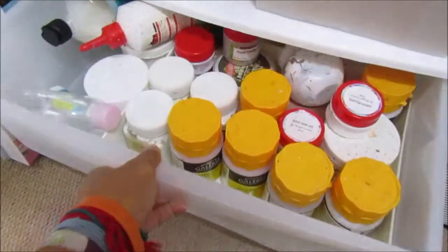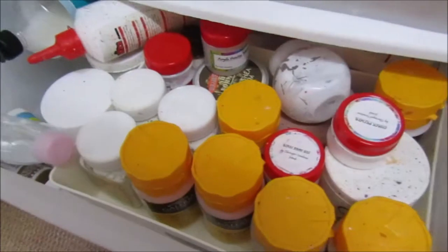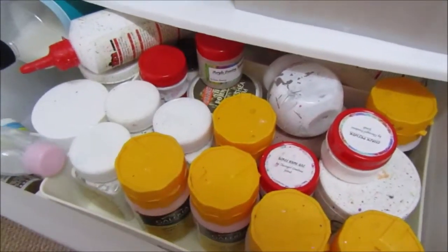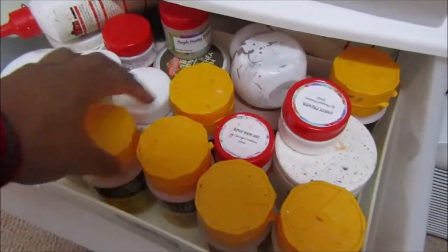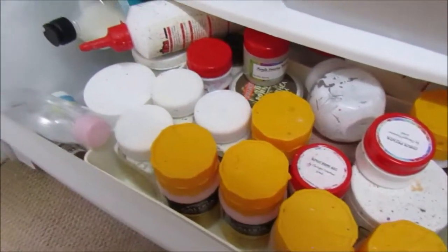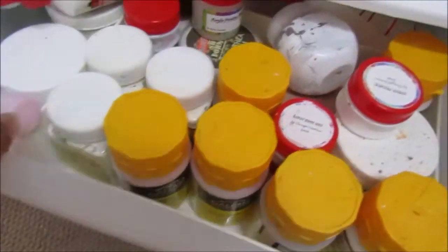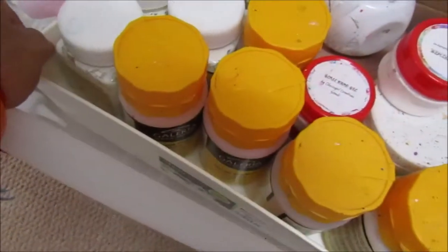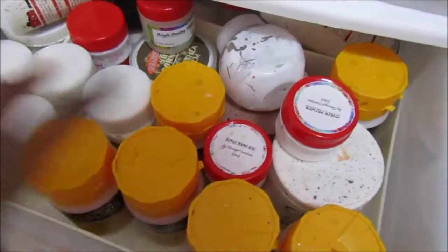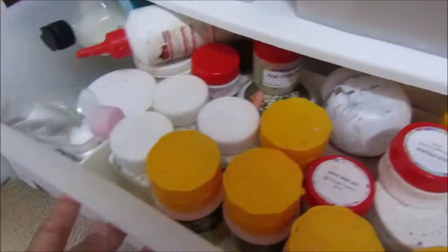In this drawer I have mediums: glues, PVA glue, tacky glue, modelling paste, gloss varnish, matte varnish, gesso, chalk primer, all sorts of different mediums. It's quite a big drawer. I've got a container here to keep things organised, and I even have baby oil in here for my female mannequin.